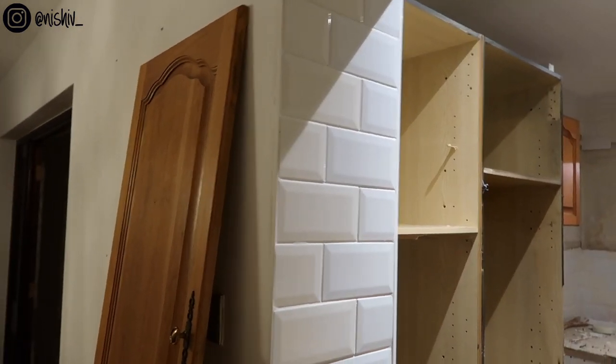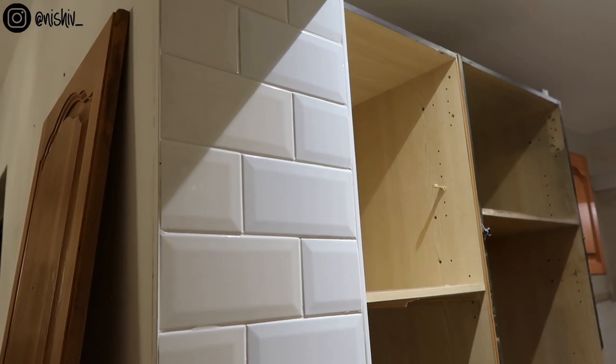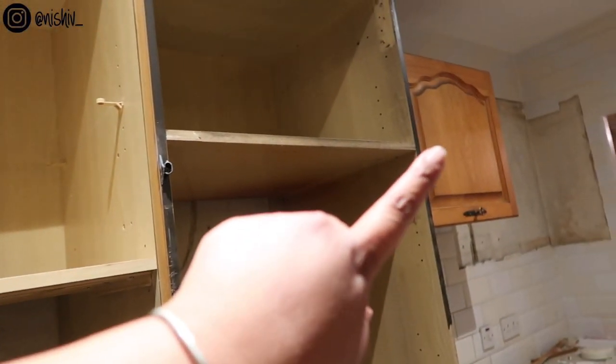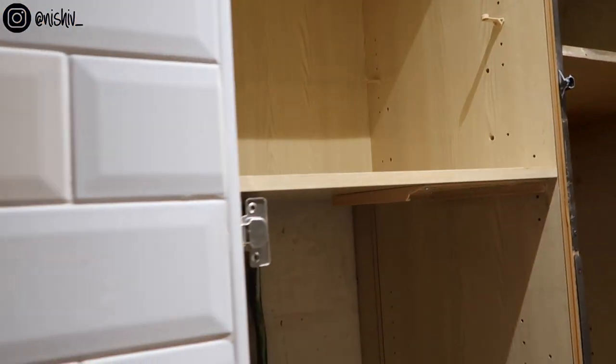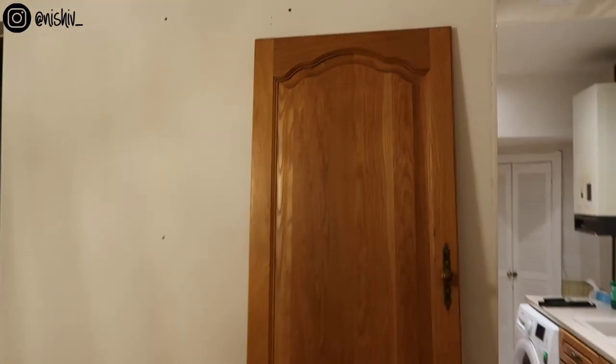Somebody else wanted to buy this cupboard so we took the door off for her, but it's annoying because the far left cabinet is really firmly attached to the back wall. You need to take everything apart just to get that one out, so we decided it's not worth our time for the 20 quid she wanted for it — this will also go in the skip.